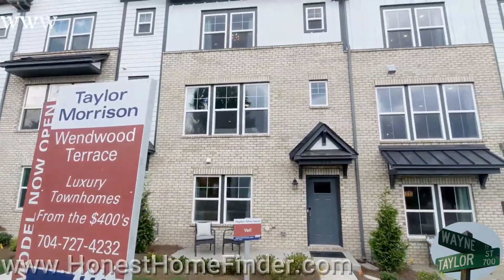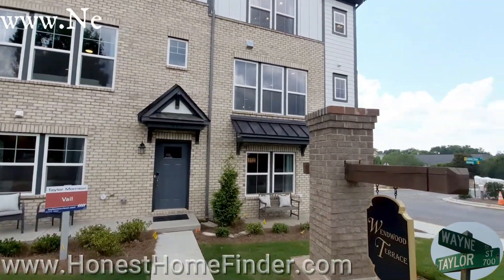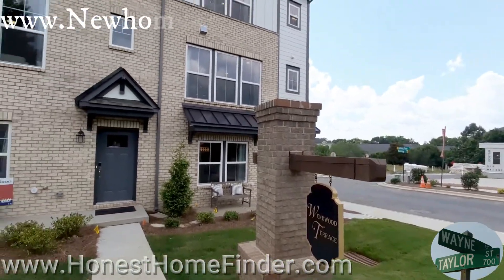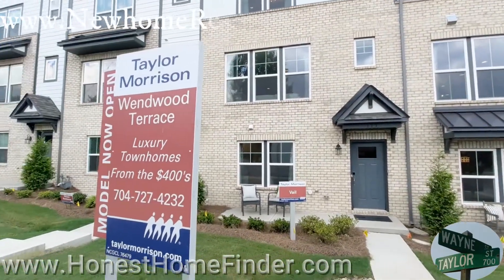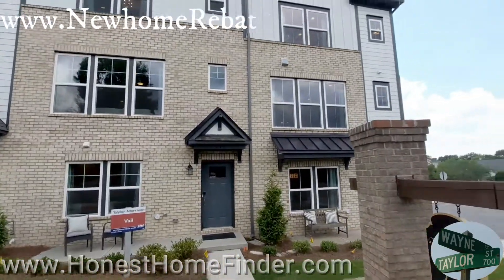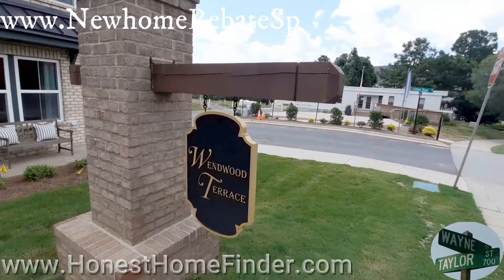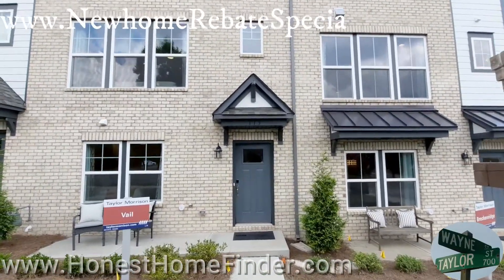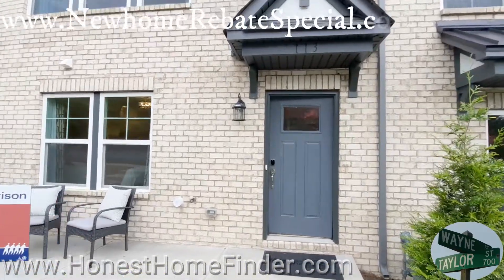Hey folks, Wayne Taylor, Honest Home Finder, on the Cotswold — pretty close, I think, to Charlotte, North Carolina. I want to take a look at some Taylor Morrison models and inventory homes. They've got two plans out here: the Vale and the Breckenridge. That's the Vale right there we're about to take a look at. When this thing says luxury townhomes, they aren't kidding — these things are decked to the nines. Anytime I'm taking a look at a Taylor Morrison plan, I get excited because I just love their product.